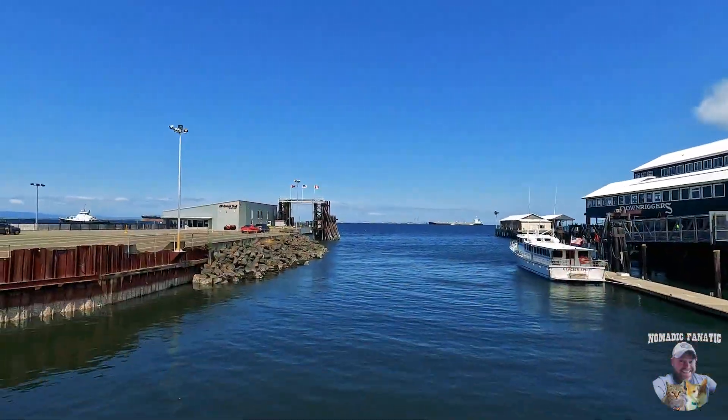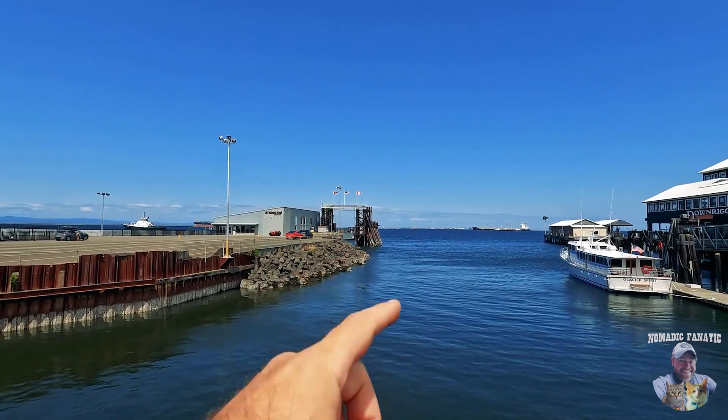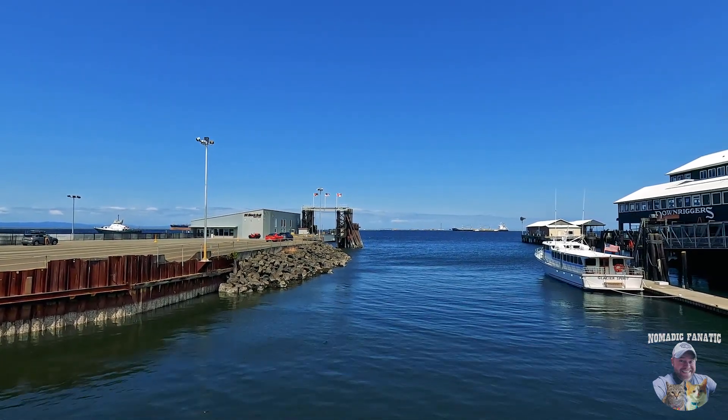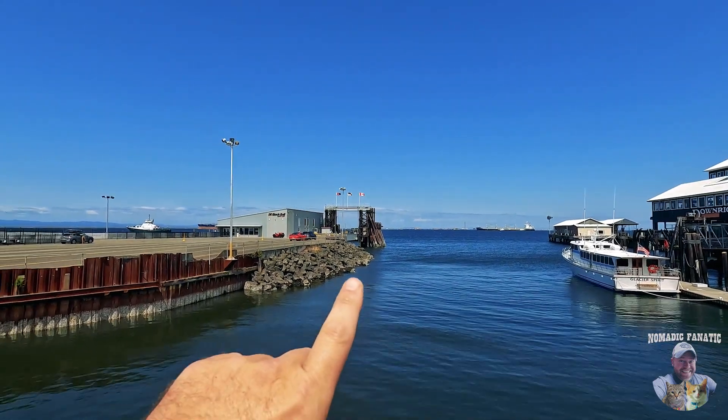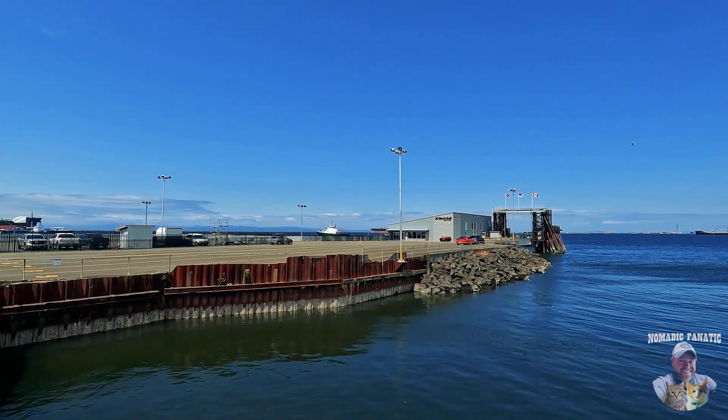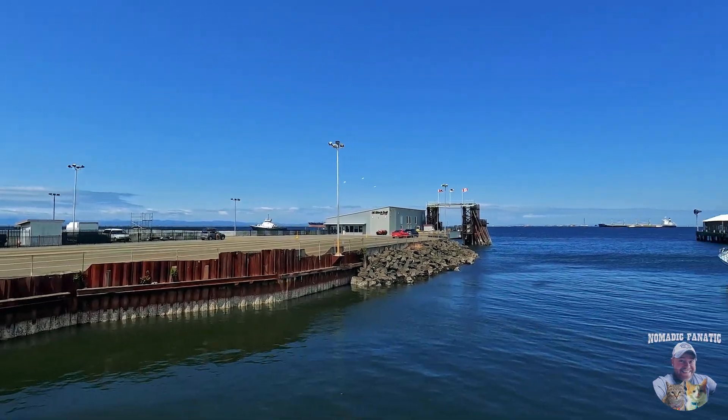Let me climb up here real quick. So that's where the ferry will pick you up and haul you over to British Columbia, Canada. Or I think they also have some trips that leave here and go all the way out to the Pacific Ocean, and then either go up towards Alaska or maybe even down the Pacific Ocean — I'm not sure.